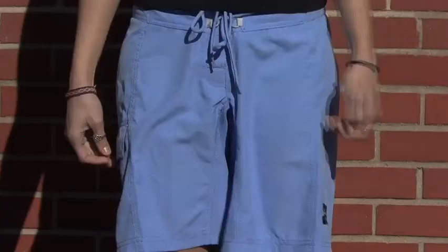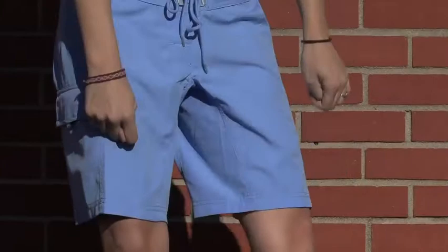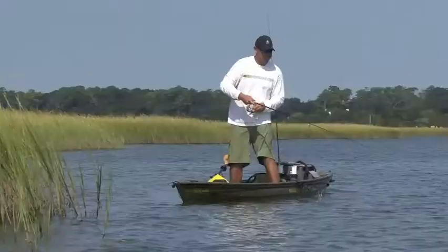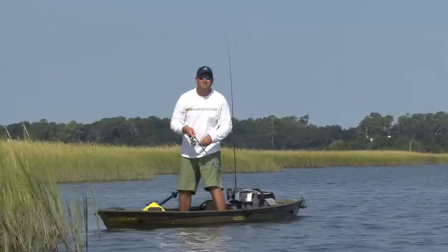Our most functional and technical paddling short is called the guide short. The reason it's called the guide is originally when it was made, we did it for raft guides. For that purpose, they put a gusseted crotch in just to give the shorts more room. The material on all the guide shorts is a polyester ripstop material — very tough, very quick drying, and durable.